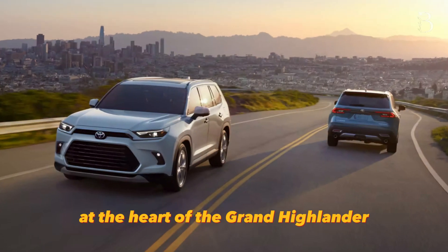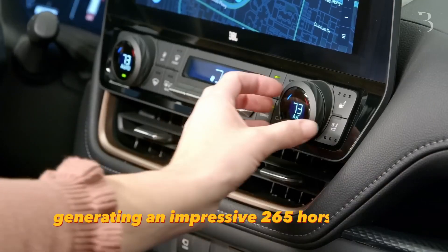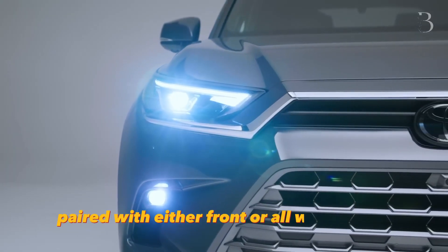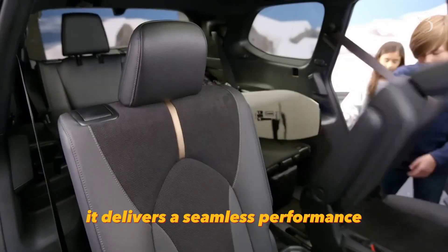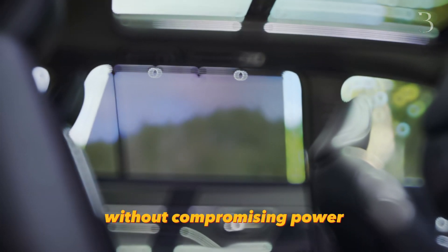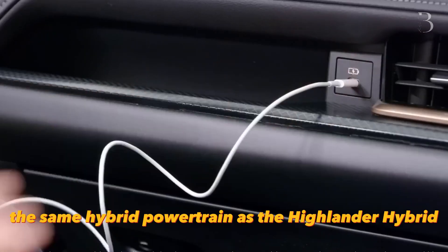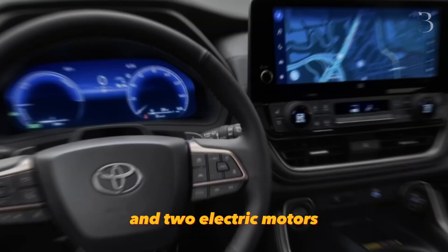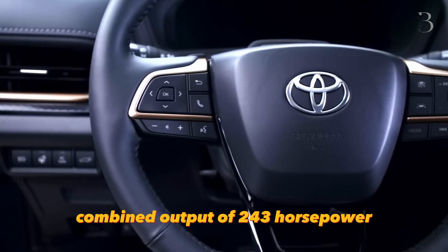At the heart of the Grand Highlander lies its standard setup: a turbocharged 2.4-litre four-cylinder engine generating an impressive 265 horsepower. Paired with either front- or all-wheel drive and an 8-speed automatic transmission, it delivers a seamless performance that takes your breath away. For those seeking efficiency without compromising power, the Grand Highlander Hybrid offers the same hybrid powertrain as the Highlander Hybrid, combining a 2.5-litre four-cylinder engine and two electric motors to produce a remarkable combined output of 243 horsepower.